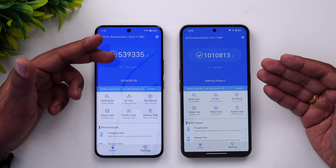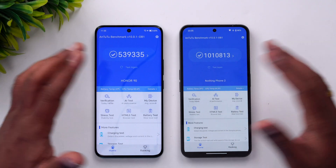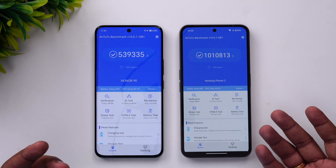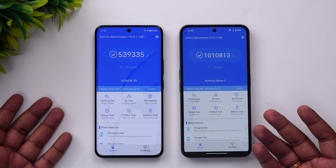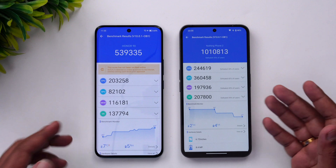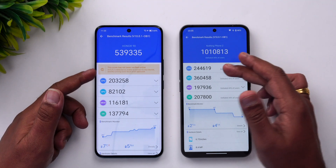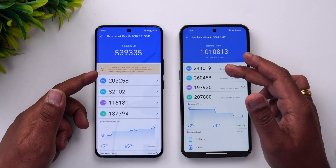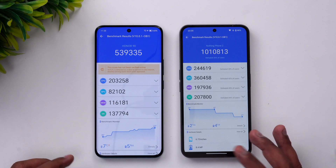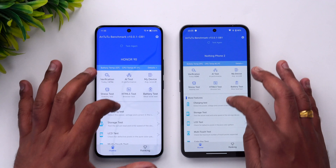Let's go to the AnTuTu benchmark score. This is one area where there is a drastic difference — almost double the score. The Honor 90 scores around 39,000 while the Nothing Phone 2 scores more than 10 lakh. Obviously the Snapdragon 8 Plus Gen 1 is way more powerful than the Snapdragon 7 Gen 1. The GPU score is where the Snapdragon 8 Plus Gen 1 scores heavily, while the CPU score difference is around 2 lakh versus 2.45 lakh. Let's also see the storage test.